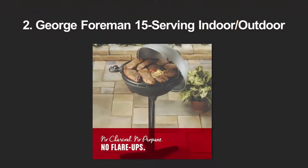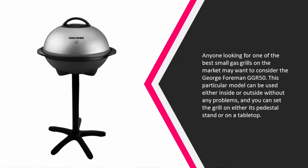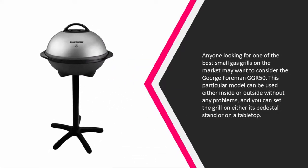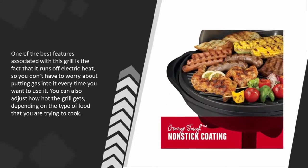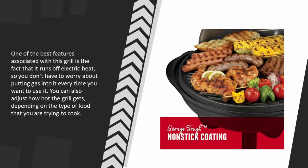At number two, anyone looking for one of the best small gas grills on the market may want to consider the George Foreman GGR 50. This particular model can be used either inside or outside without any problems, and you can set the grill on either its pedestal stand or on a tabletop. One of the best features is that it runs off electric heat, so you don't have to worry about putting gas into it every time. You can also adjust how hot the grill gets depending on the type of food you are trying to cook.